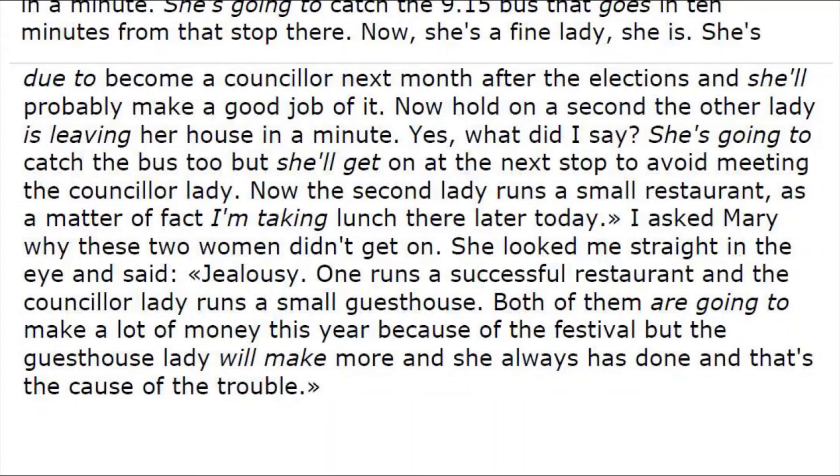'Now hold on a second — the other lady is leaving her house in a minute. Yes, what did I say? She is going to catch the bus too, but she'll get on at the next stop to avoid meeting the consul lady. Now the second lady runs a small restaurant — as a matter of fact, I'm taking lunch there later today.'